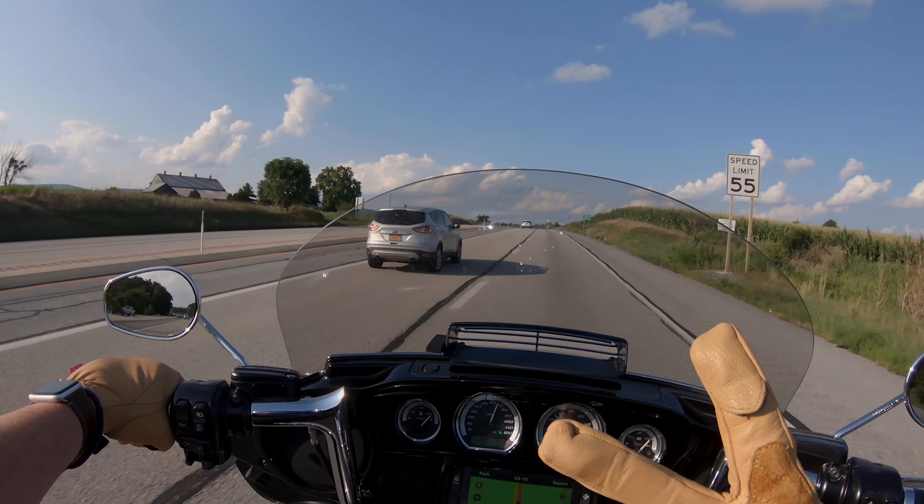I've noticed the comm system works a lot better too — I don't have to yell as loud to get the voice activation because you're in a pocket more. I also noticed that I hear the bike a lot more, which is kind of neat. I don't hear the wind as much, but I get to hear the motor run. It's definitely blocking a lot of wind.